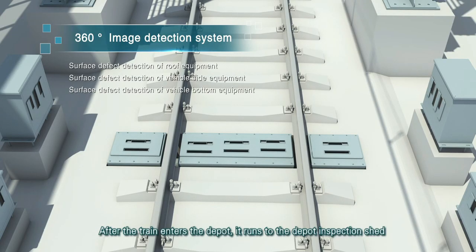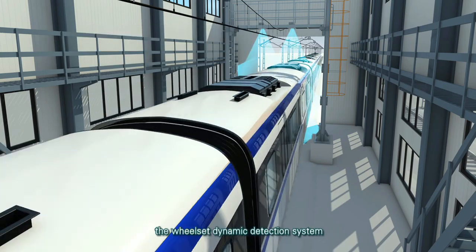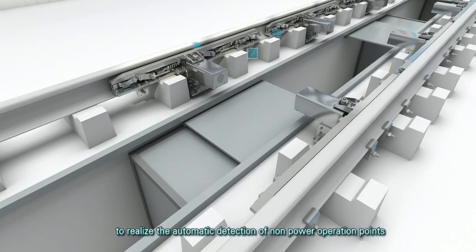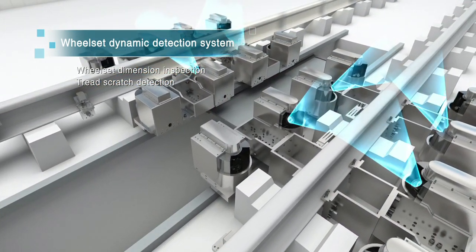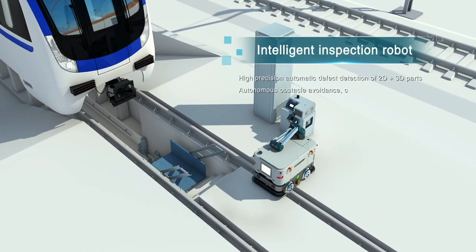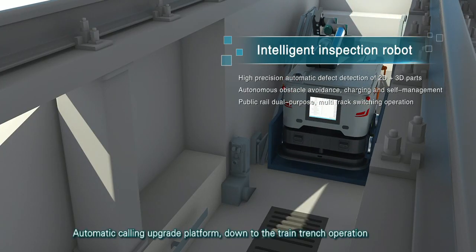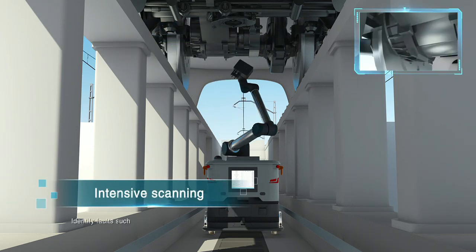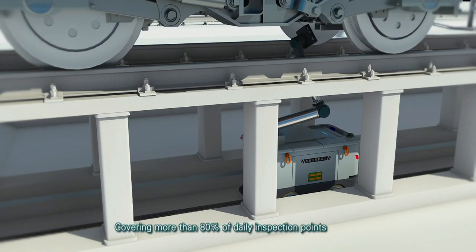After the train enters the depot, it runs to the depot inspection shed and uses the 360-degree image detection system, the wheel-set dynamic detection system and the intelligent inspection robot to realize the automatic detection of non-power operation points. The platform covers more than 80% of daily inspection points.